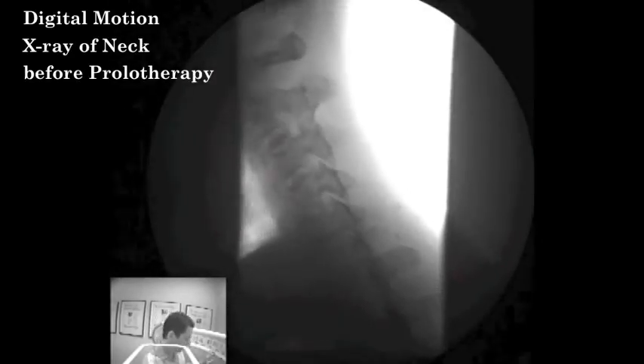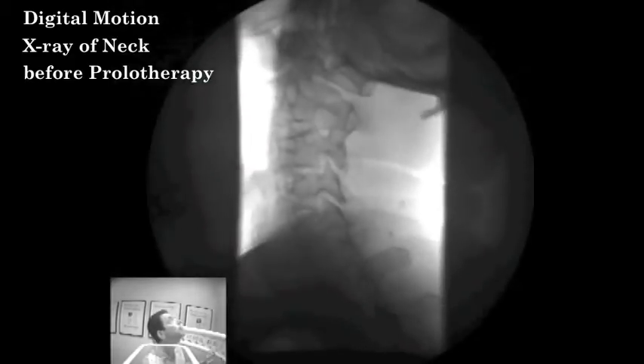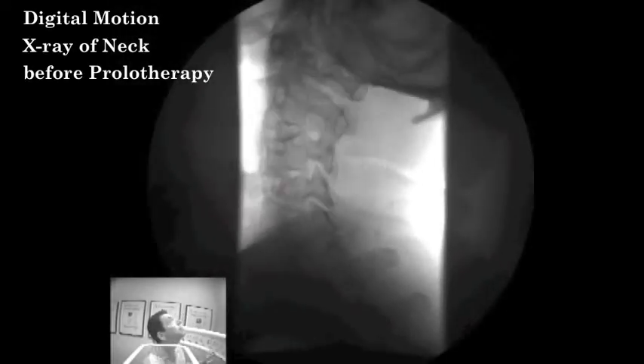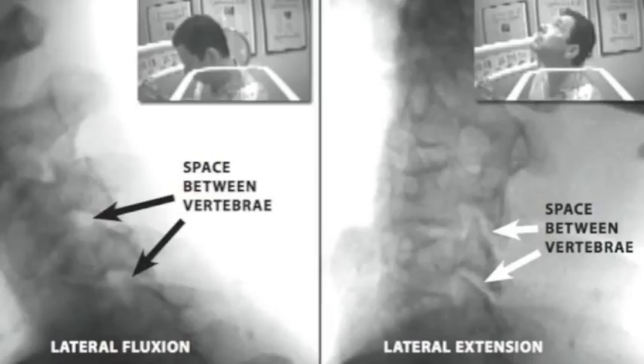You can see that the facet joints in the cervical vertebrae are gapping — there's space between them — indicative of cervical radiculopathy caused by cervical instability. There's excessive motion at several of the vertebral segments.